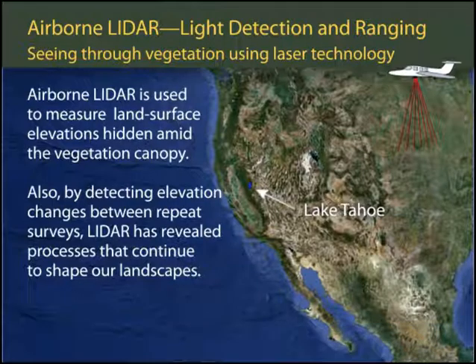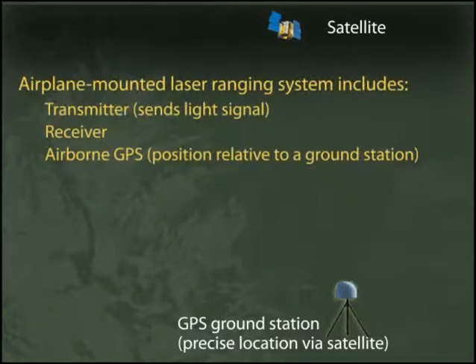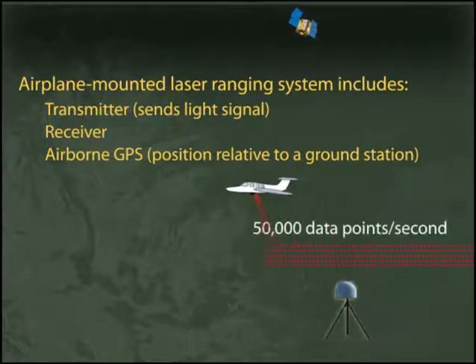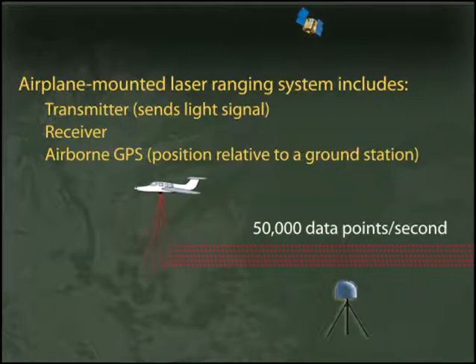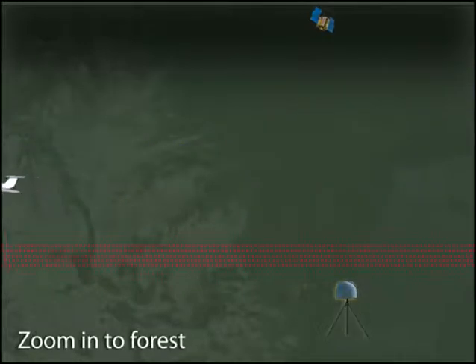Airborne LiDAR is an optical remote sensing tool that uses laser pulses to measure the precise distance to the ground. The airplane-mounted laser rangefinding system transmits and receives data, which are precisely located using a highly sensitive GPS receiver. The laser fans the ground perpendicular to the flight path, producing thousands of pulses per second in a tight sawtooth pattern.